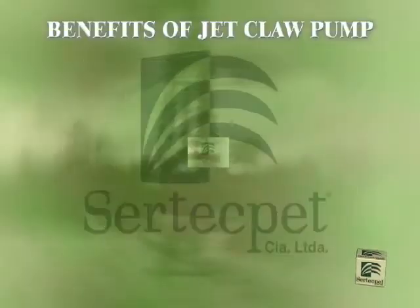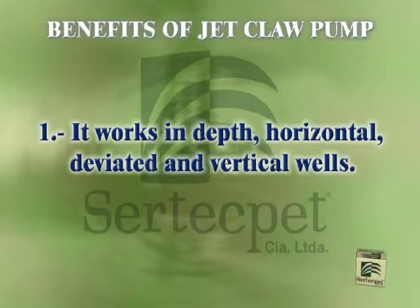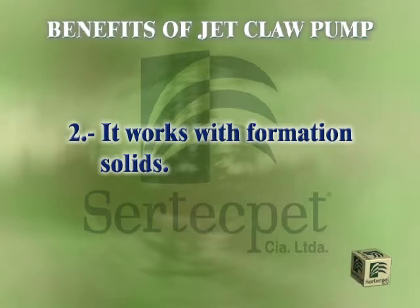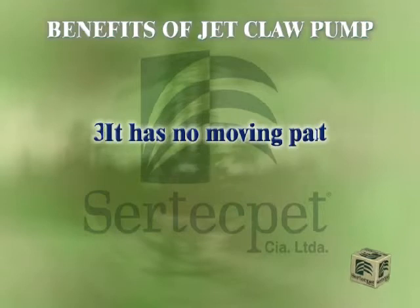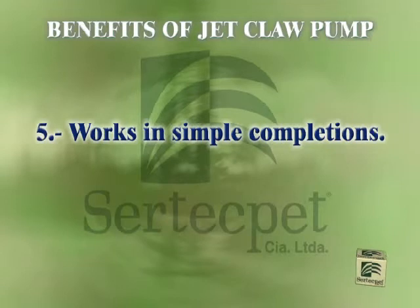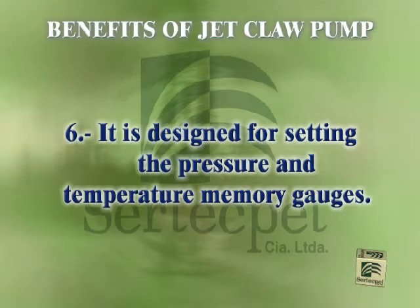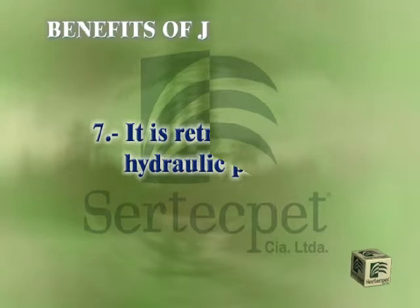The main benefits of the jet-claw pump designed by Certecpet are: it works in depth, horizontal, deviated, and vertical wells; it works with formation solids; it works with great amounts of gas; it has no moving parts; it works in simple completions; it is designed for setting the pressure and temperature memory gauges; and it is retrieved with hydraulic pressure.